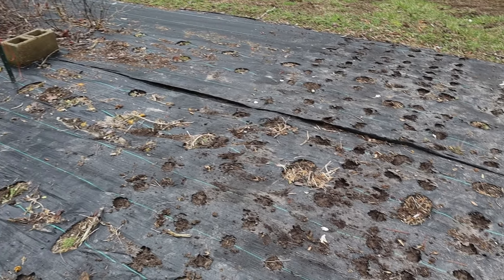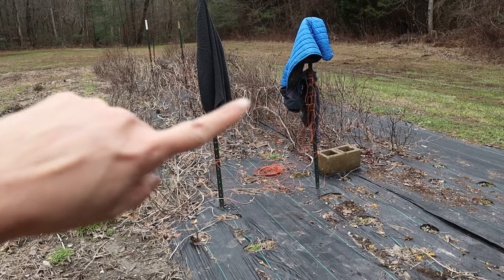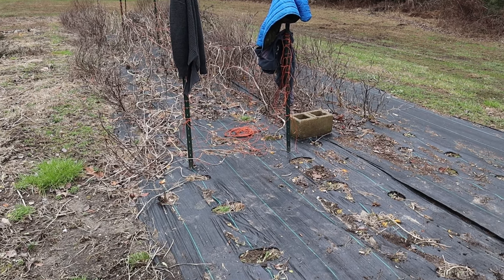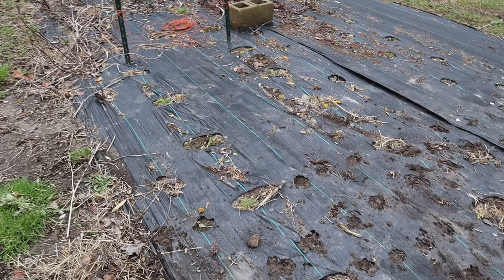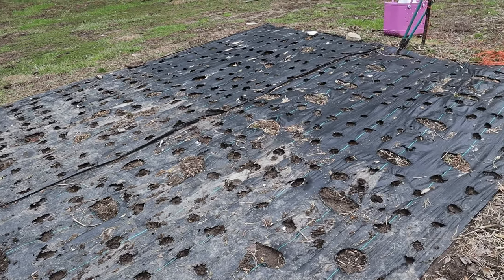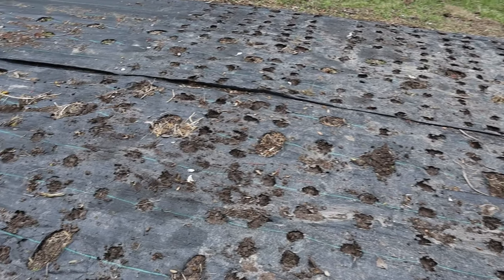The goal is to have this whole thing covered. As you can see, I'm clearing out my summer crops of peppers, tomatoes, and some herbs as I go. So far we've got all of this planted and we're just working on it little by little as time and weather permits.